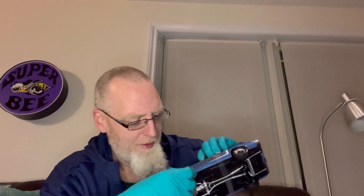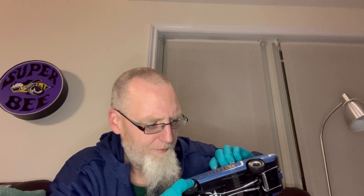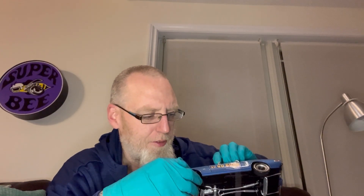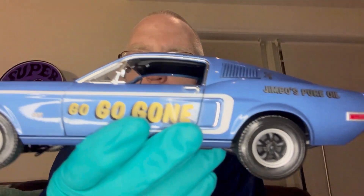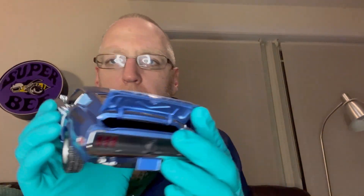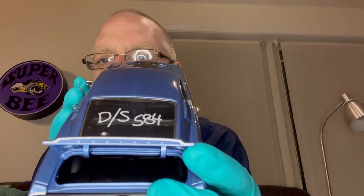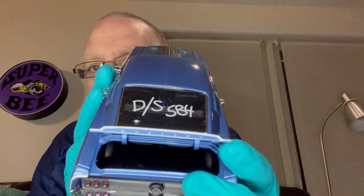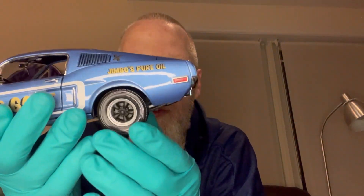It came off nice and clean - it doesn't snap on, so it'll come back off and we'll have to glue it, but good enough for the video. A lot of the older Ertls - the trunk does not open. This car, as well as the Greenlight Bullitt, the trunk opens. So if you need a Bullitt Mustang and you've got to have the opening trunk, go with Greenlight or go with Auto Art. Don't go with Ertl, because the trunk doesn't open.